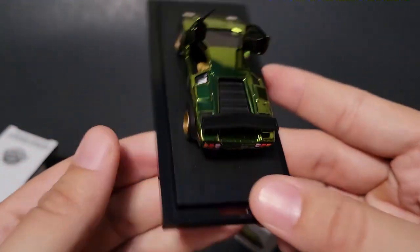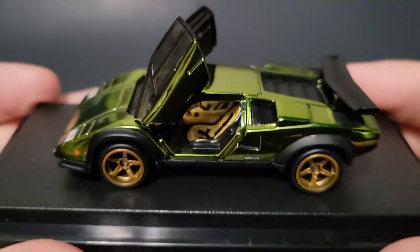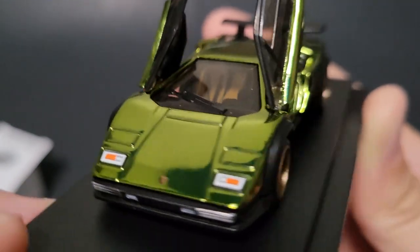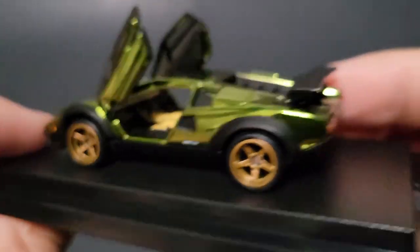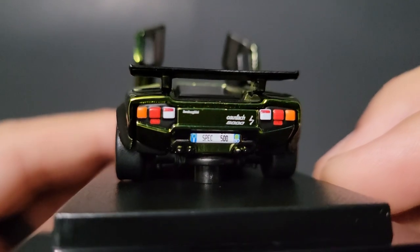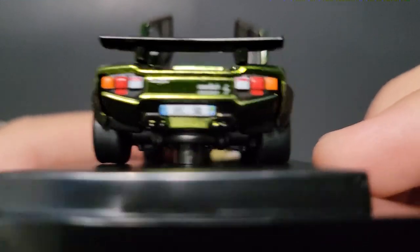This will go great next to the 55 Gasser, the Flying Tiger. Bronze five-spoke rims — that is just absolutely epic. I'll take this off the stand, but I'm just getting such good angles here. Spec 500. Countach. Wow, that is just so cool.